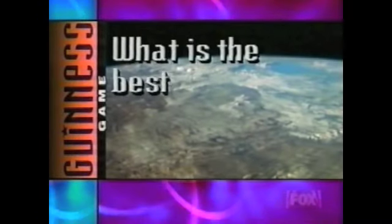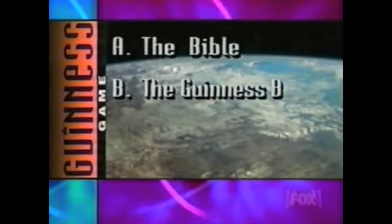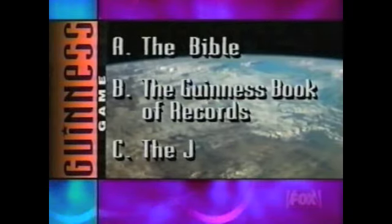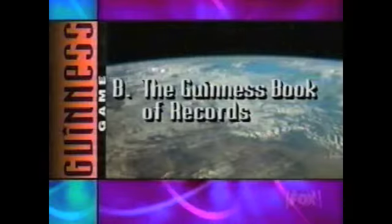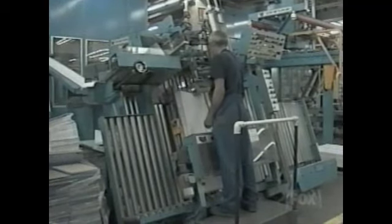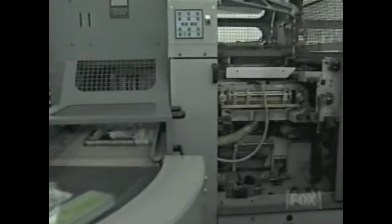According to Guinness, what is the best-selling copyrighted book of all time? Is it A, the Bible; B, the Guinness Book of Records; or is it C, the Joy of Sex? That's exactly the kind of question the Guinness Book of Records was designed to answer. And if you looked it up, you'd know that while the Bible is the most widely distributed book, it is not copyrighted. With more than 81 million copies sold since it was first published in 1955, the Guinness Book of Records itself tops the copyrighted best-seller list.